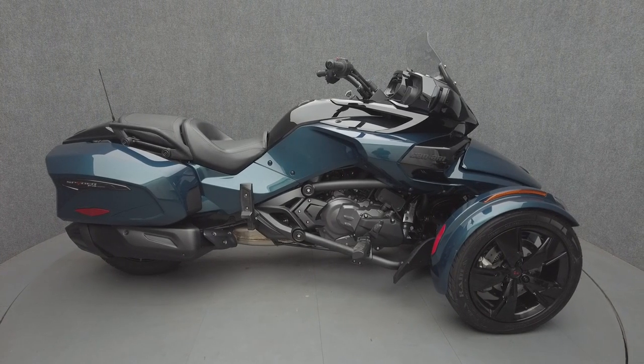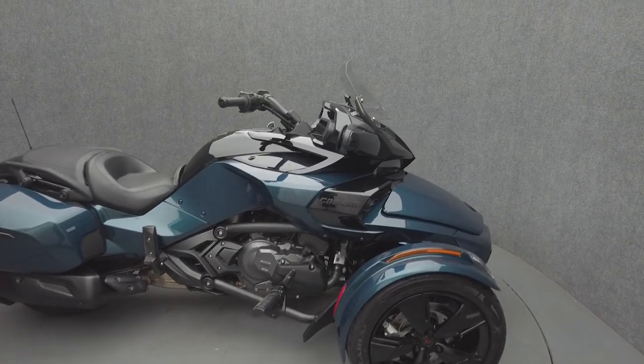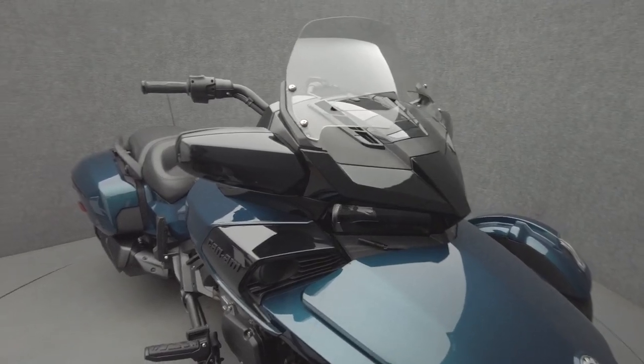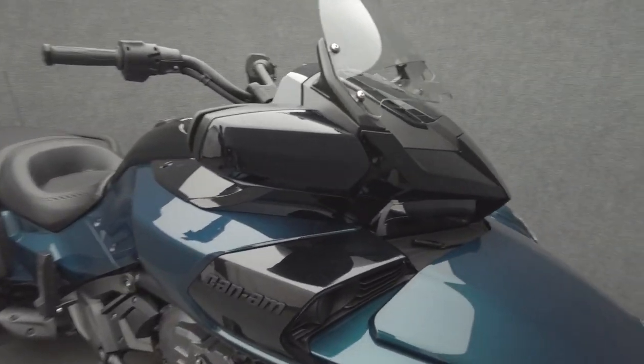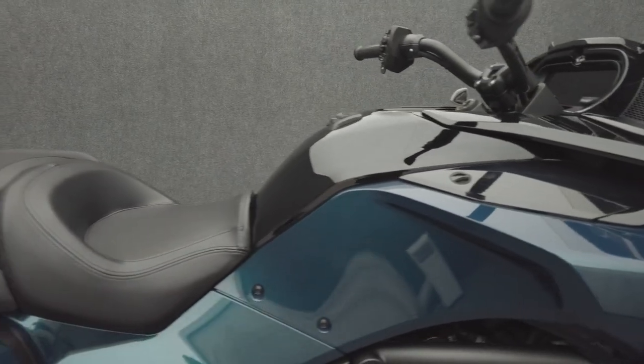Hey everyone, this is Keegan from National Power Sports. This 2023 Can-Am Spyder F3T with 3,871 miles passes New Hampshire State inspection and runs well. It comes equipped with cruise control and a multifunction two-speaker audio system.